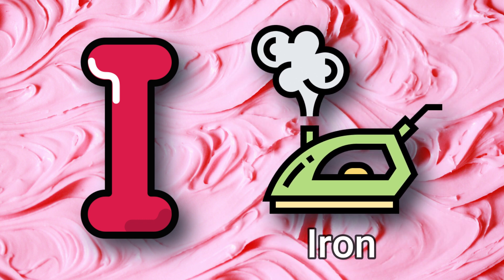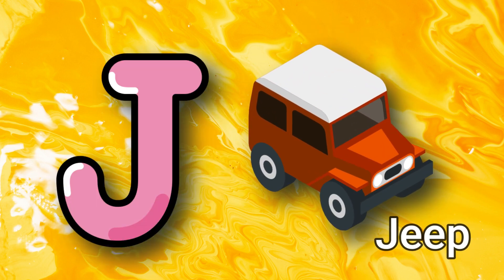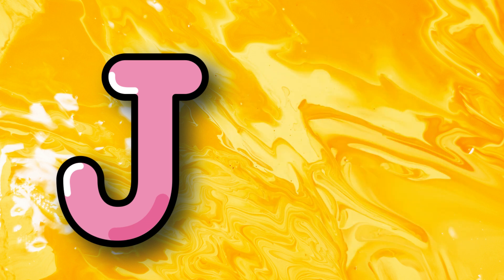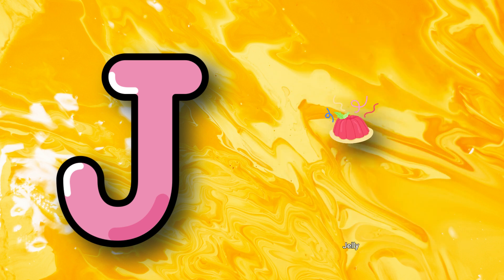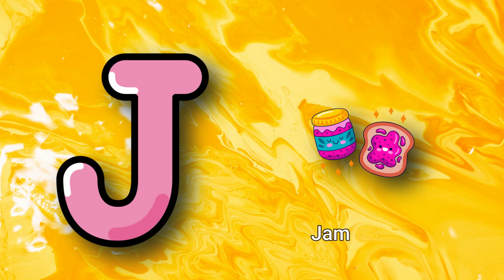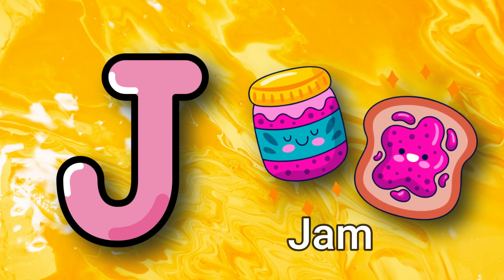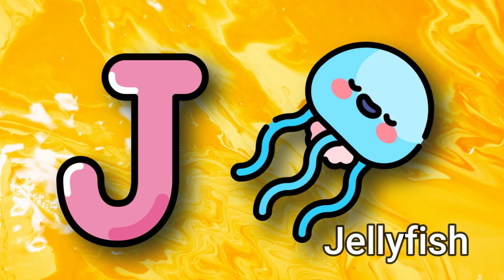The next letter is J: J for jeep, J for jacket, J for jelly, J for jam, J for jellyfish.